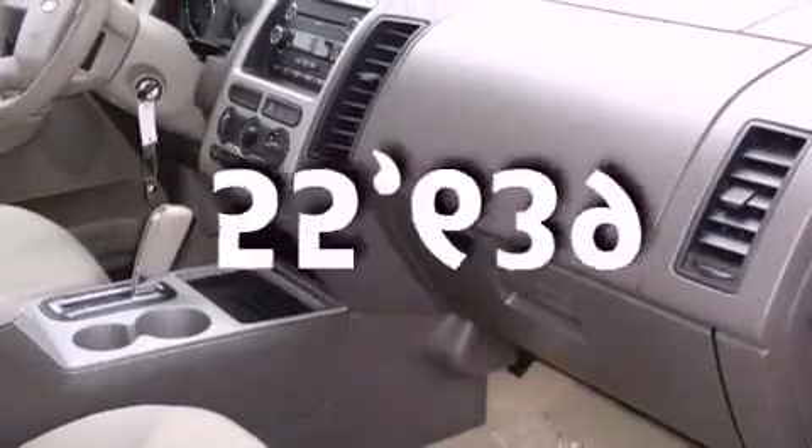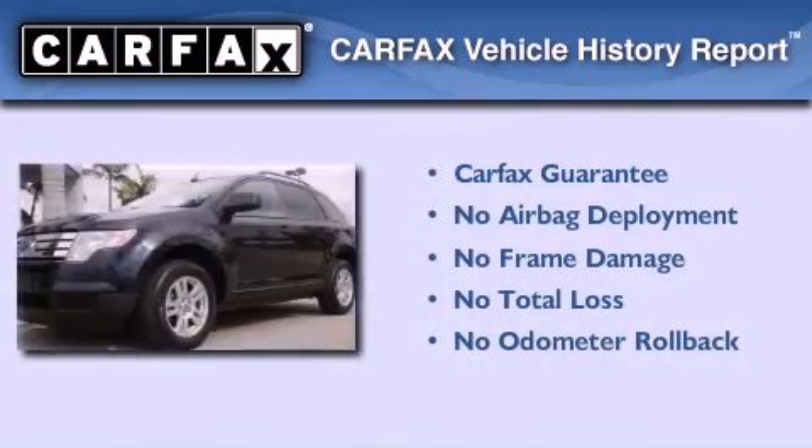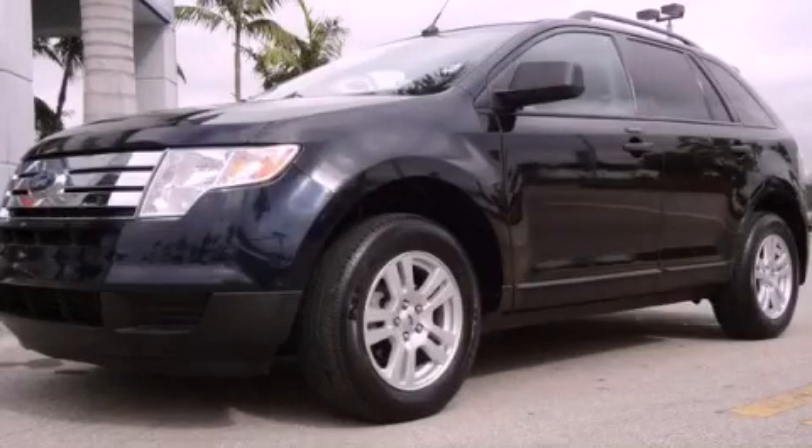This vehicle has fewer than 56,000 miles on the odometer. Not to mention that this Ford qualifies for the Carfax buyback guarantee. This vehicle is sure to sell fast — call and arrange your test drive today.